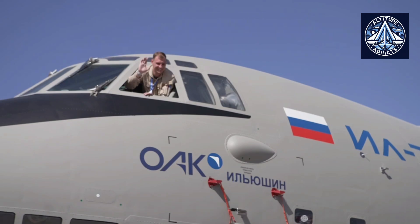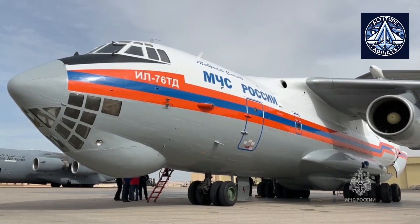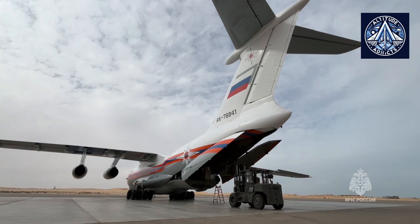Russia is also trying to develop it as a passenger aircraft, which has already been explained in a separate video that can be found in the description.